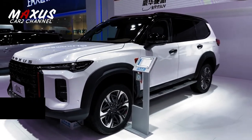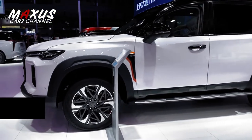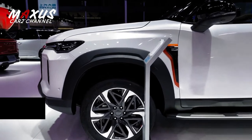Untuk pilihan kursi, mobil ini didesain untuk penggunaan multi-seater. Ada empat, lima, hingga tujuh kursi.